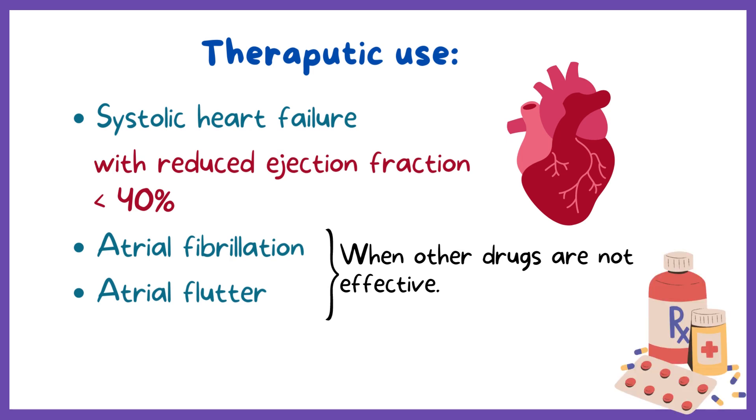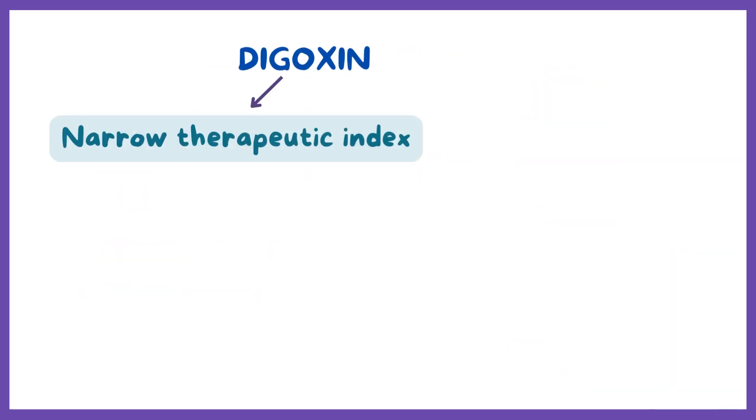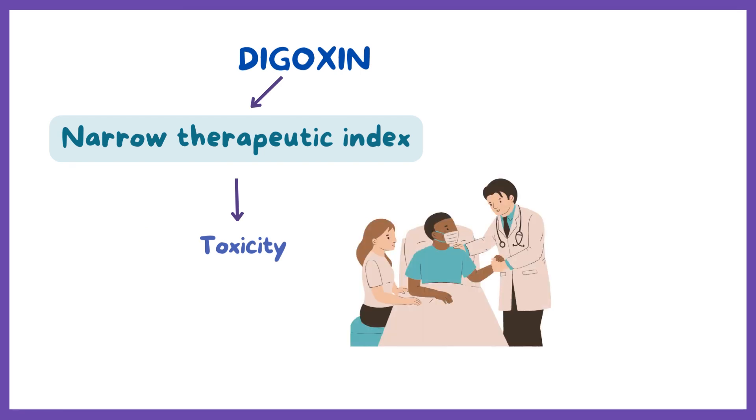Digoxin is available in oral and injectable formulations. Digoxin has a very narrow therapeutic index, and digoxin toxicity is one of the most common adverse drug reactions leading to hospitalization.